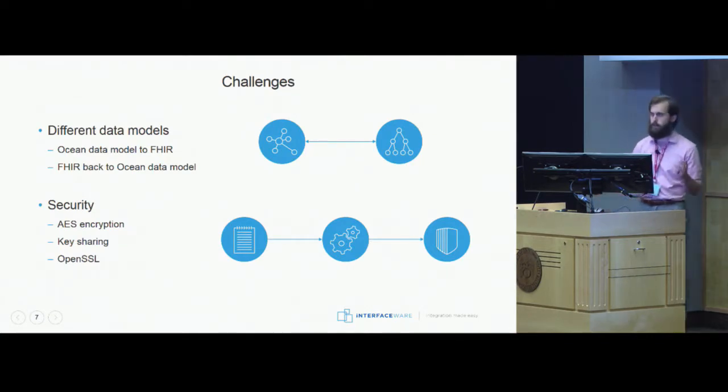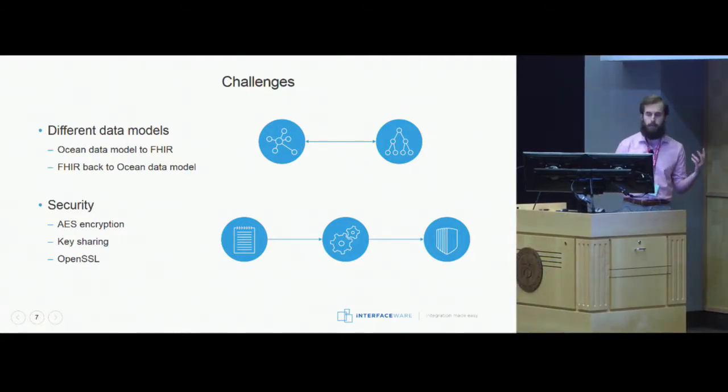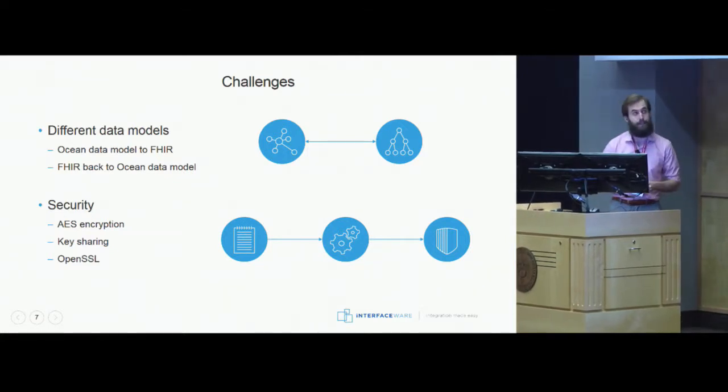There are a couple of different challenges we faced when building out these integrations. The first was moving between different data models. Ocean had their own custom data model with their own custom nomenclature, and CareDuff was using FHIR DSTU2 and R3. So we had to make sure we were accurately mapping between the FHIR resources and the Ocean data model. This was made a little more challenging by the fact that Ocean liked to change their API on the fly sometimes — but such is life when you're building interfaces.